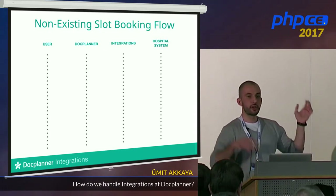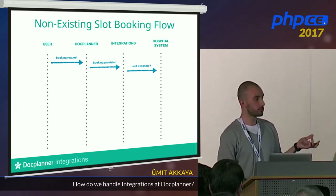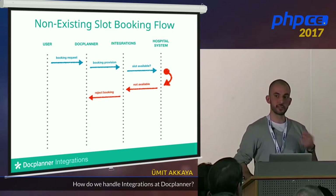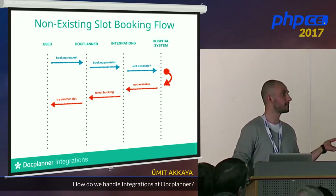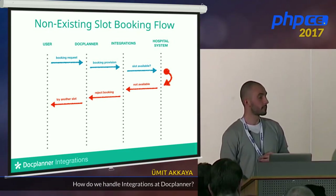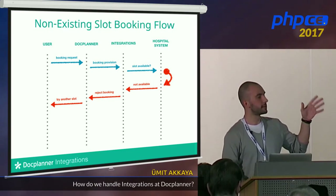Non-existing slot flow: user books a visit → booking provision sent → we check slot availability with third party → slot is not available → rejected → user told to try another slot. That covers the last step of all integration flows.